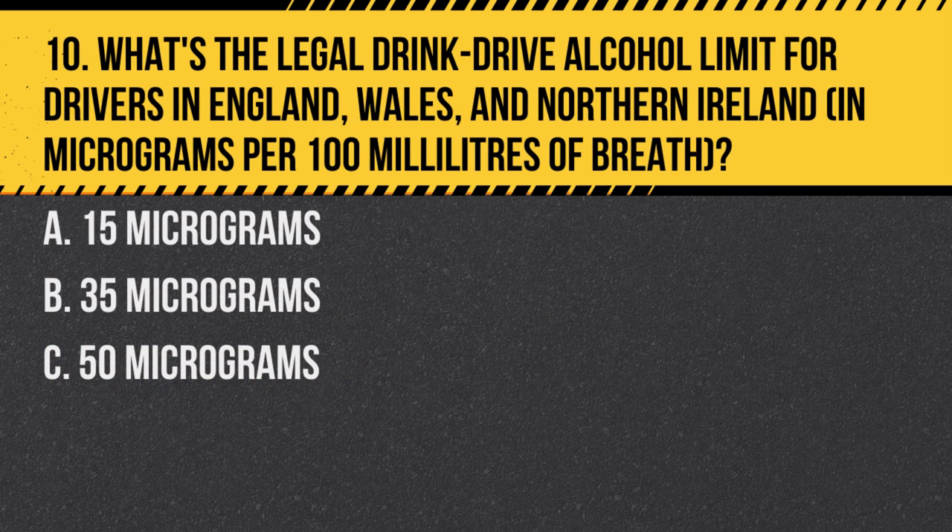Question 10. What's the legal drink-drive alcohol limit for drivers in England, Wales and Northern Ireland in micrograms per 100 millilitres of breath? A. 15 micrograms. B. 35 micrograms. Answer: B. 35 micrograms. The legal limit is 35 micrograms per 100 millilitres of breath, but any amount of alcohol can affect your ability to drive safely.